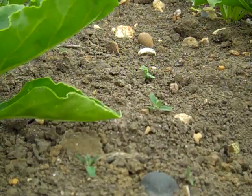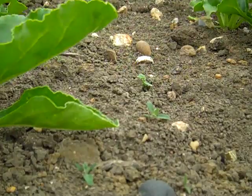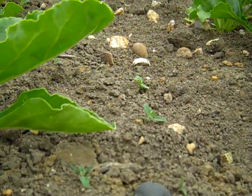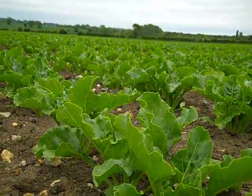Just after row closure it will remain to put some foliar nutrition on and wait until we need to control disease. So one last look at what will hopefully be a good crop of beet.